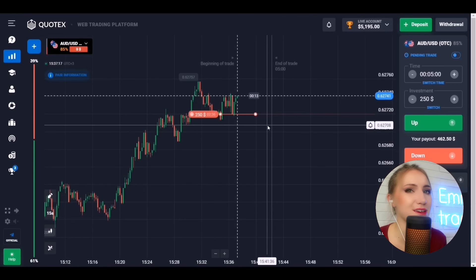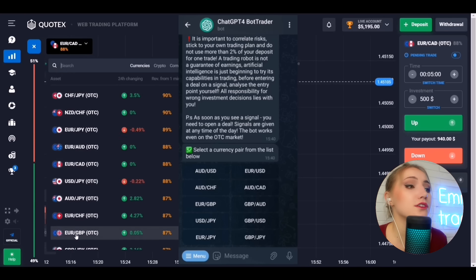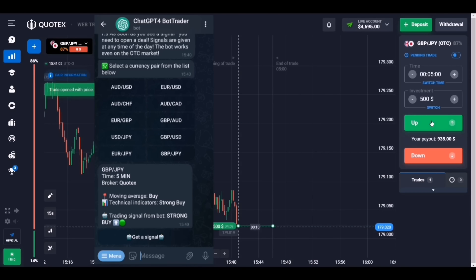We're back on the platform. Unfortunately, this trade is a loss, so we need to double up the investment to $500. Let's do this — select another currency pair by clicking the button with the required currency pair. The bot has sent the instruction, let's get to it.